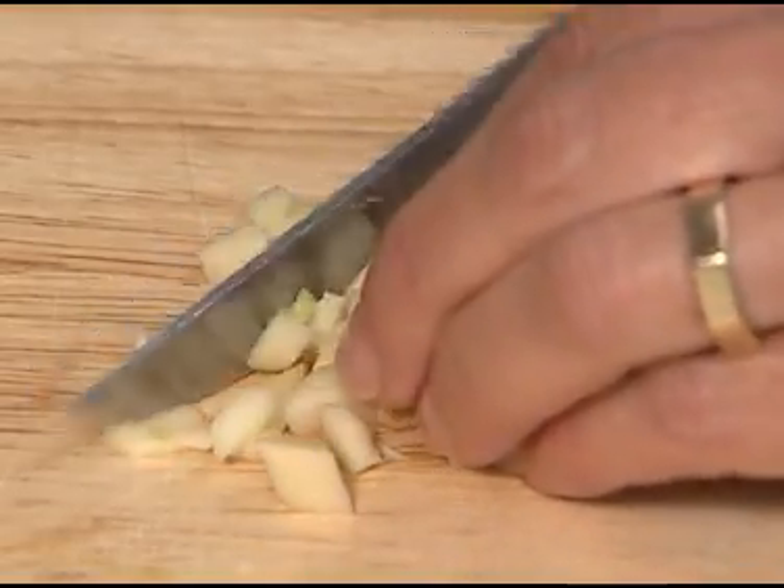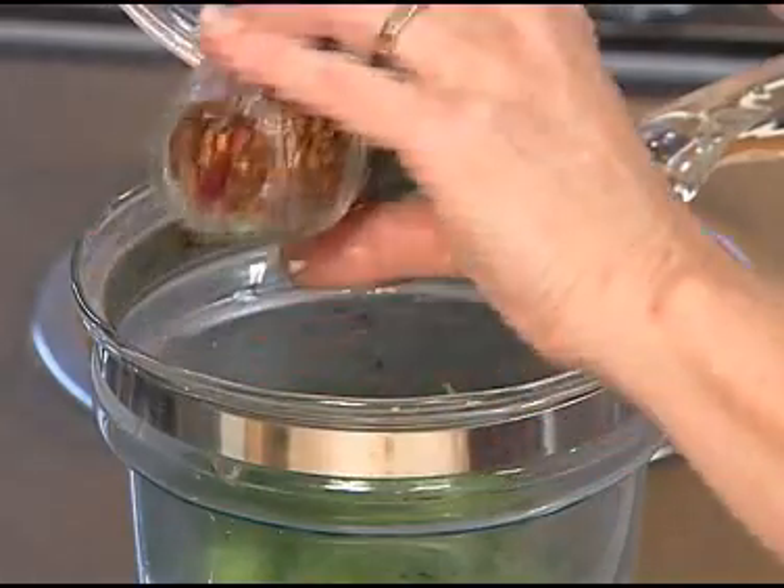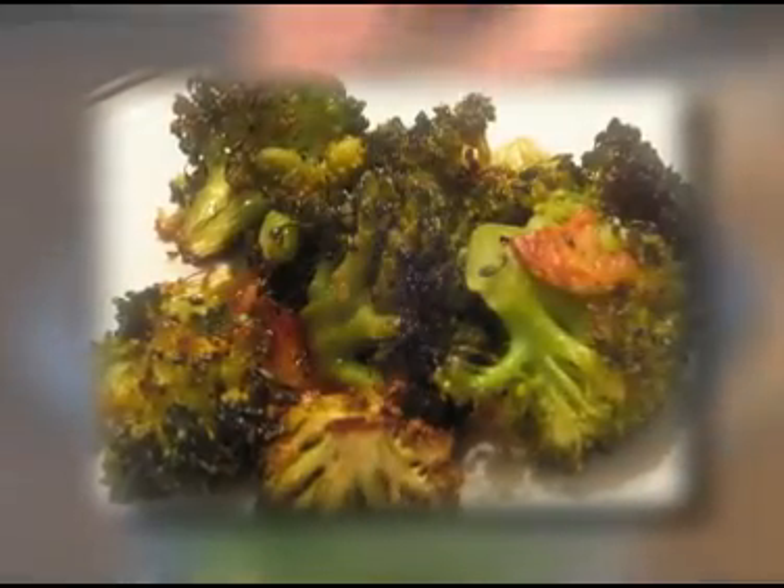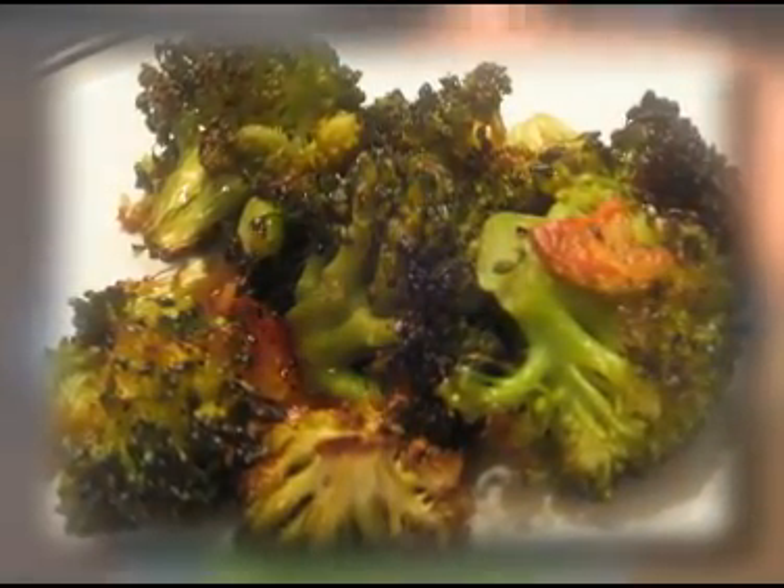Add a minced garlic clove and a pinch of red pepper flakes to the boiling water for extra flavor. Overcooked broccoli is dull in color and develops a strong, undesirable sulfur odor.